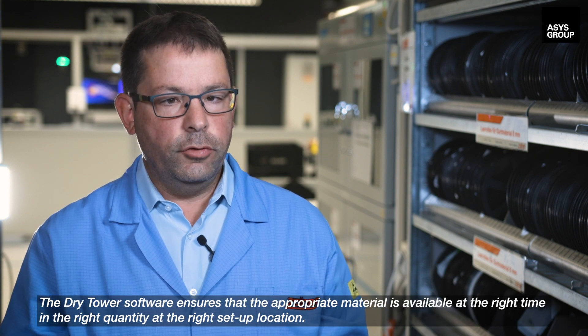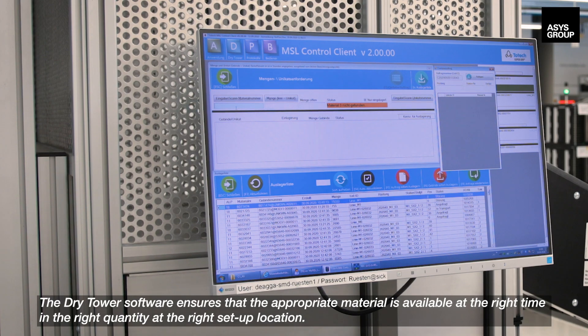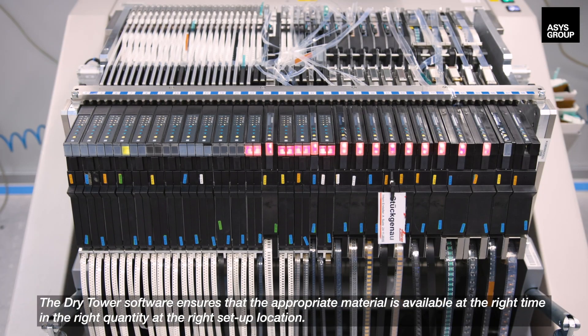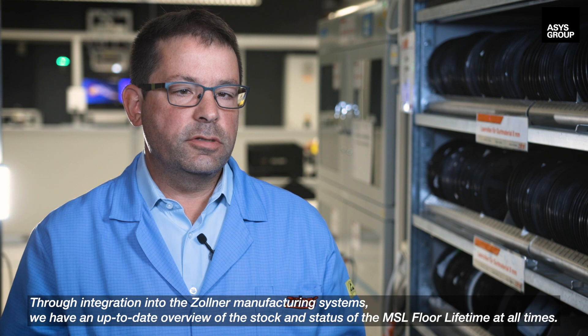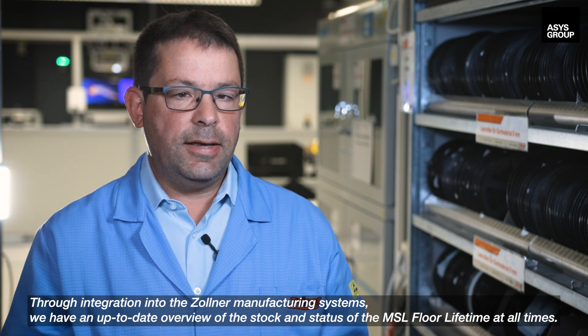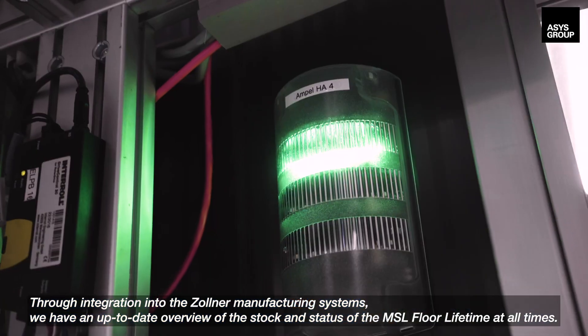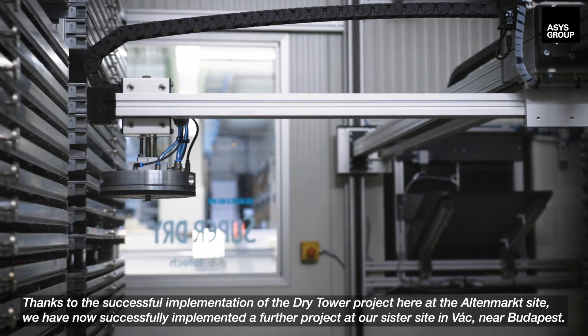The dry tower software ensures that appropriate material is available at the right time, in the right quantity, at the right setup location. Through integration into the Zollner manufacturing systems, we have an up-to-date overview of the stock and the status of the MSL floor lifetime at all times.